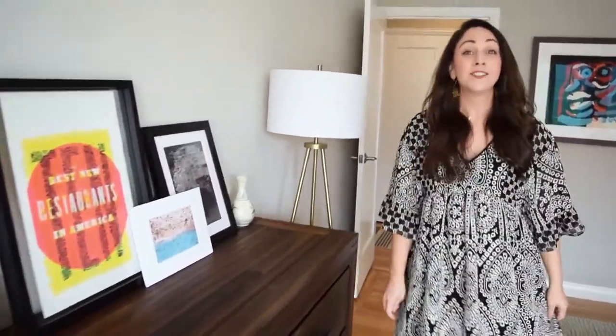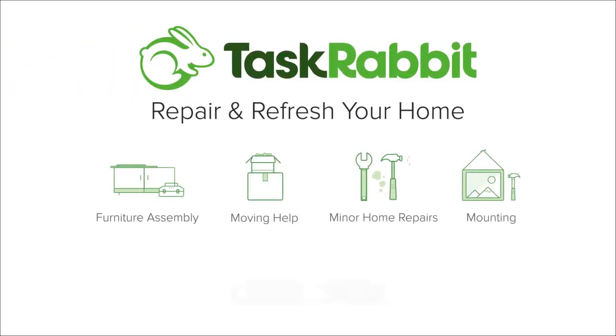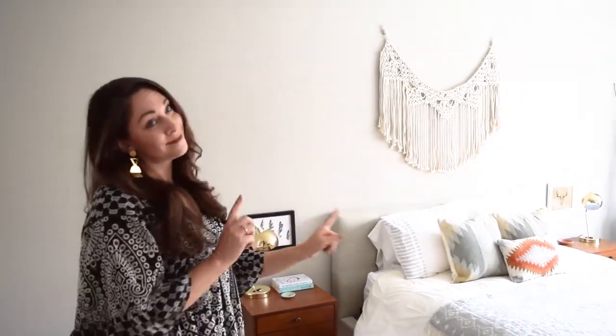Well, thank you guys so much for coming and thanks for touring my house with me. These pillows actually used to be on my couch, so there you go.